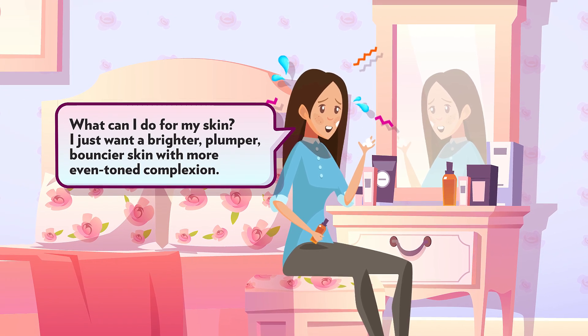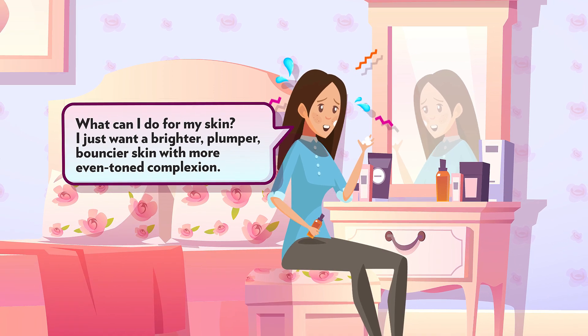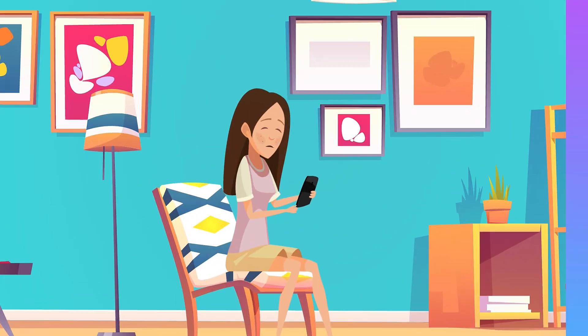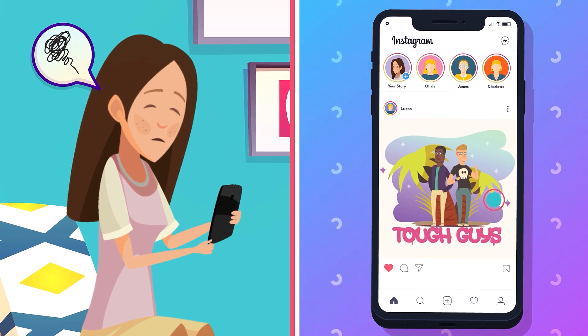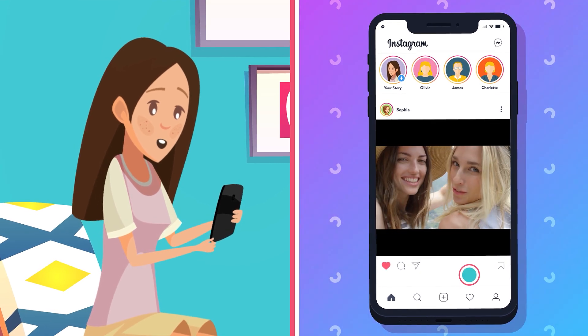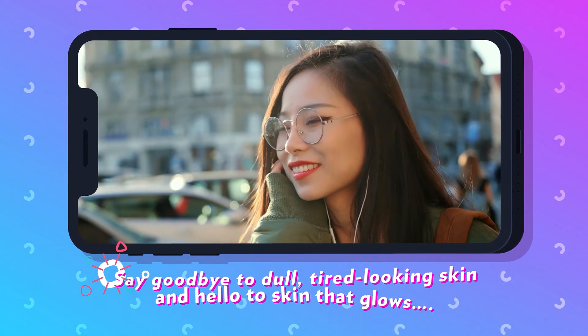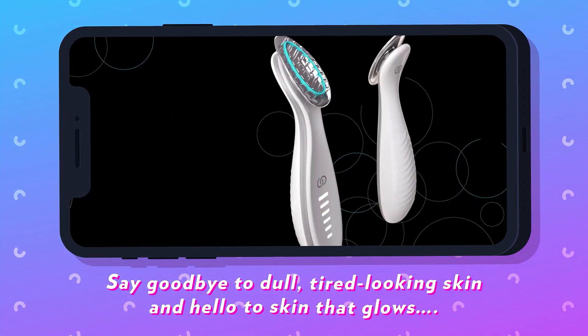What can I do for my skin? I just want a brighter, plumper, bouncier skin with a more even-tone complexion. Say goodbye to dull, tired-looking skin and hello to skin that glows.